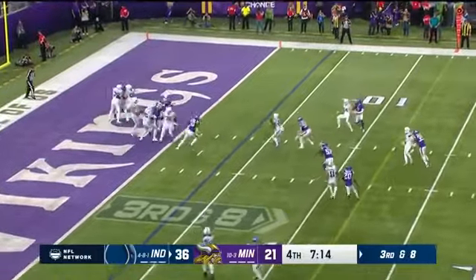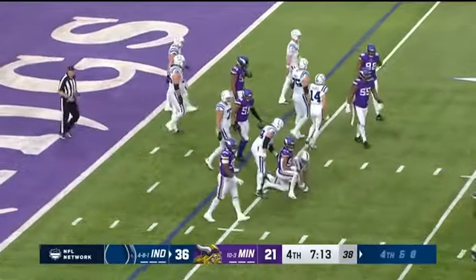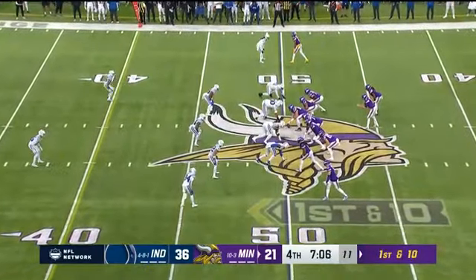Ryan — there it is, just gets rid of it, incomplete. Played underneath routes. Jalen Reagor needs to go over to that defense and tell them thank you. They're holding right there.